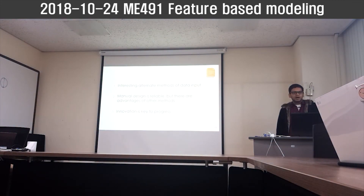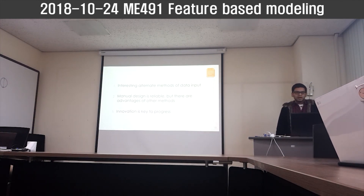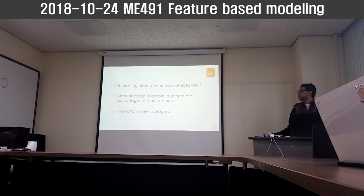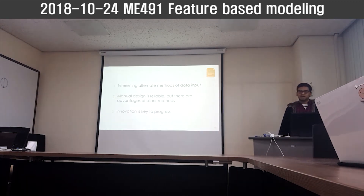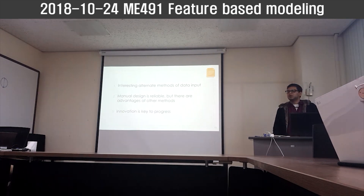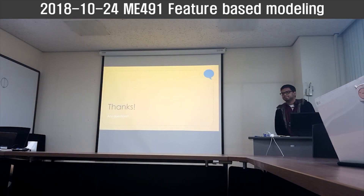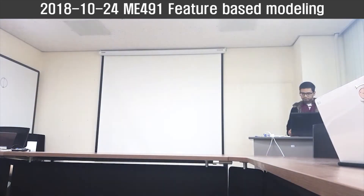To wrap up, I presented a few interesting methods of data input. We know that the current manual design is more reliable, but that does not mean the new innovative methods are completely useless. Since innovation is key to progress, it's interesting to see what alternative solutions engineers can come up with.